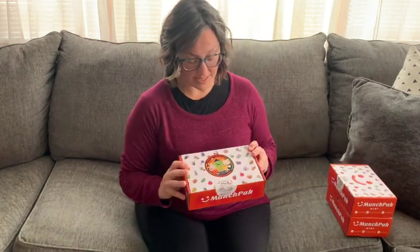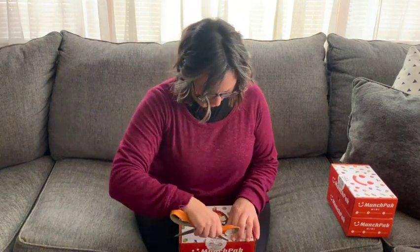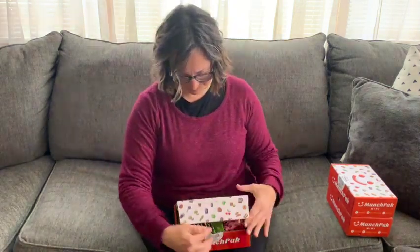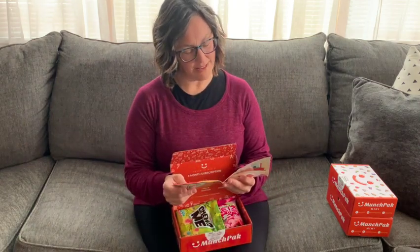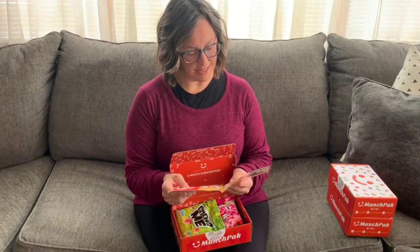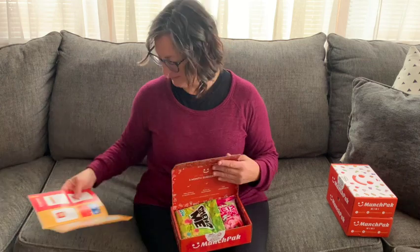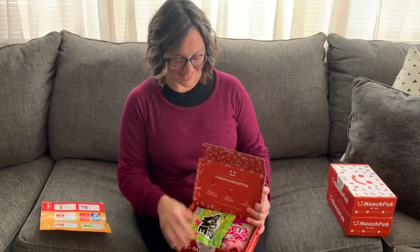These are in no particular order, but I believe since this one has a Halloween sticker that this is the October box. As always, this is my very first reaction — I have not opened these boxes. The pamphlet says we are going to be looking at stuff from South Korea, Italy, Pakistan, Colombia, and Japan. All right, this is what it looks like. Let's get into it.